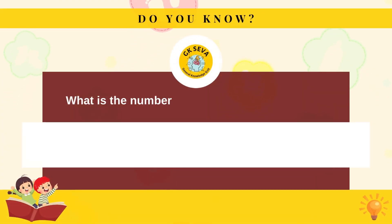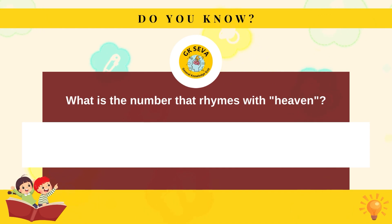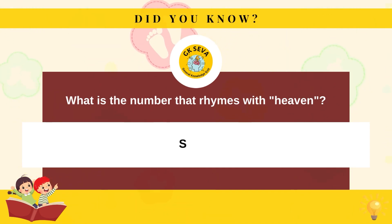What is the number that rhymes with heaven? Seven.